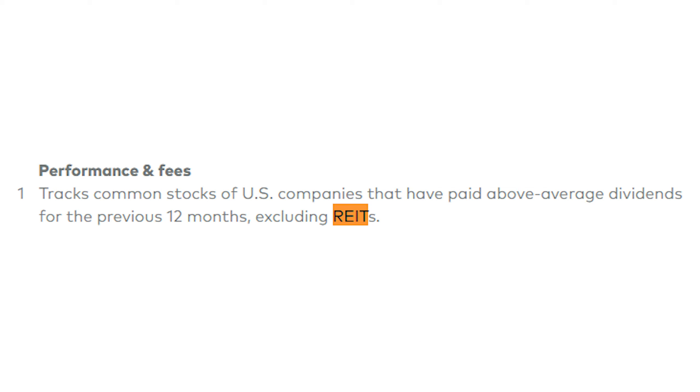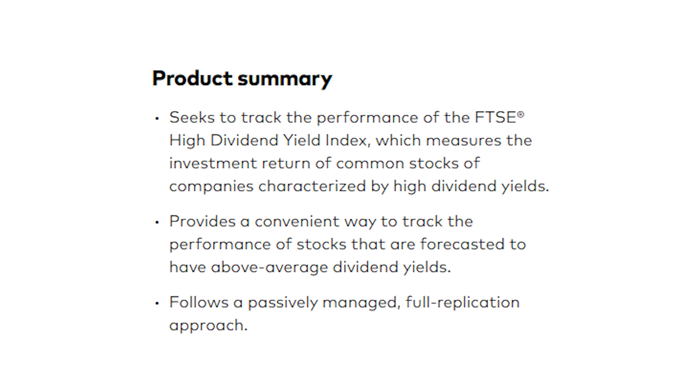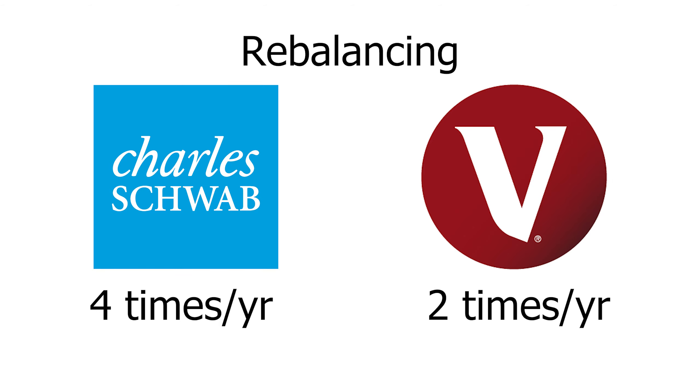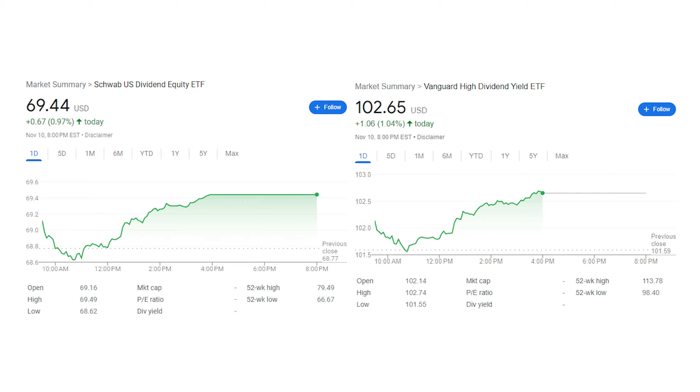VYM tracks common stocks within the United States that pay above average dividends, excluding all REITs. Unlike SCHD, its primary goal is to track the performance of the FTSE High Dividend Yield Index. Both of these funds are passively managed, but it is worth noting that SCHD rebalances four times a year, while VYM only rebalances every six months.